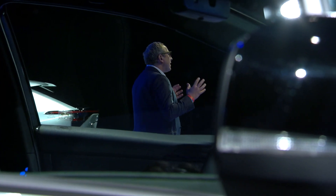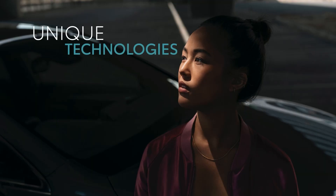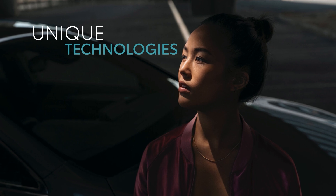With the BZ4X we are introducing a number of new technologies that have never been seen previously in any Toyota car, with a focus on making life easier and more convenient for the user.